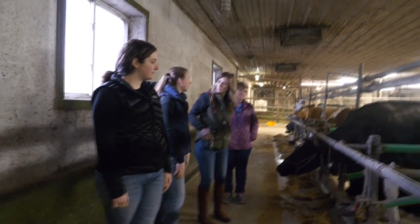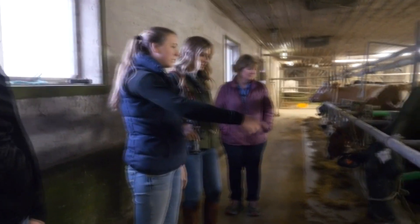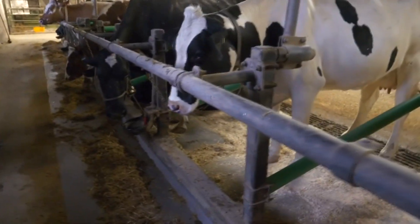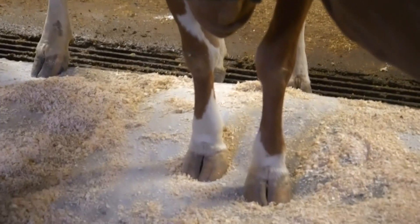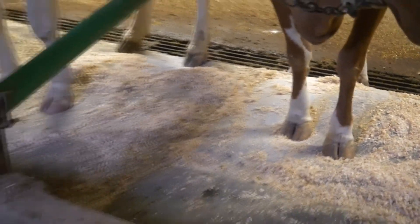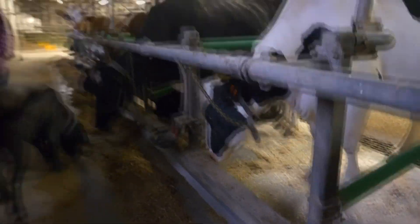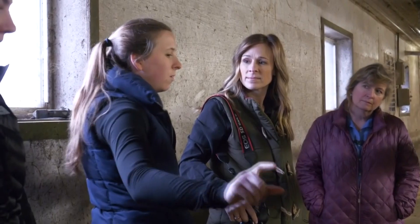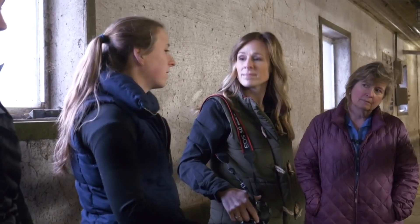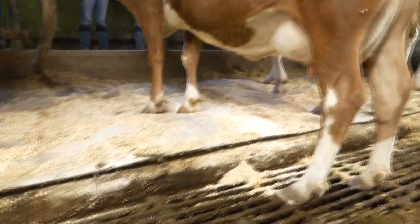Something new that we added to our barn was our waterbeds. So they have two different pockets of water — one in the front for their front legs and then in the back for the rest. It holds eight gallons in the front and 14 gallons of water in the back. It's just easier for the cows with their joints. And they also have an additional rubber mat underneath, so they have like a double mattress.